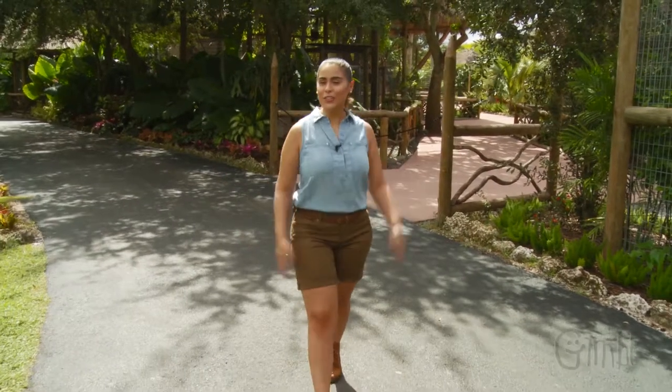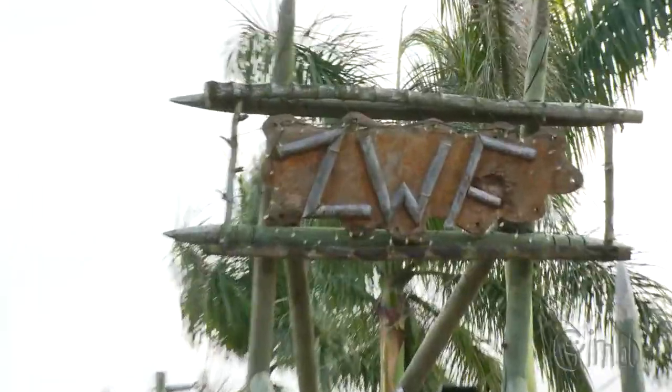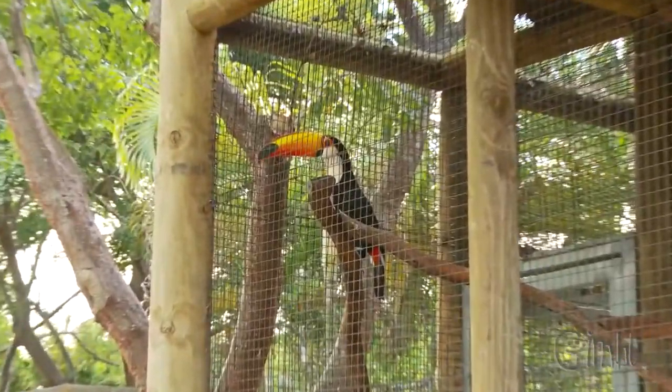Hello everyone and welcome to another episode of Explora. I'm your host Sela, and today we are at the ZWF, the Zoological Wildlife Foundation in Florida.